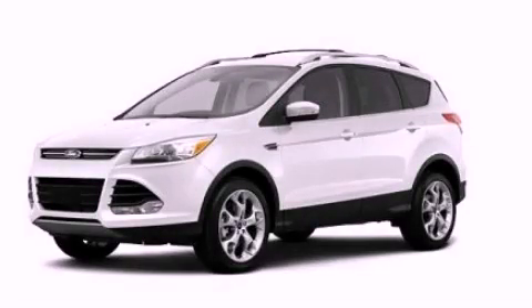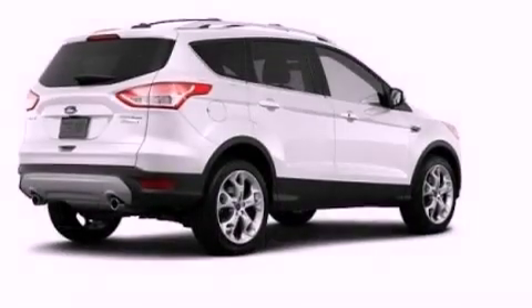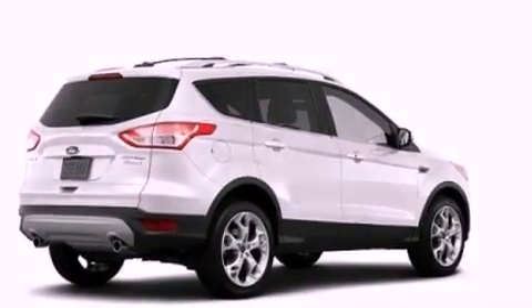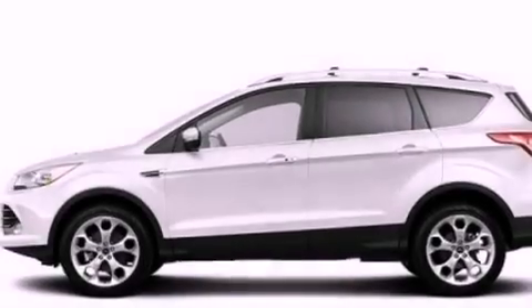This is a brand new 2013 Ford Escape, a car-like ride in space like an SUV. It features a 2.0-liter four-cylinder engine and an automatic transmission.